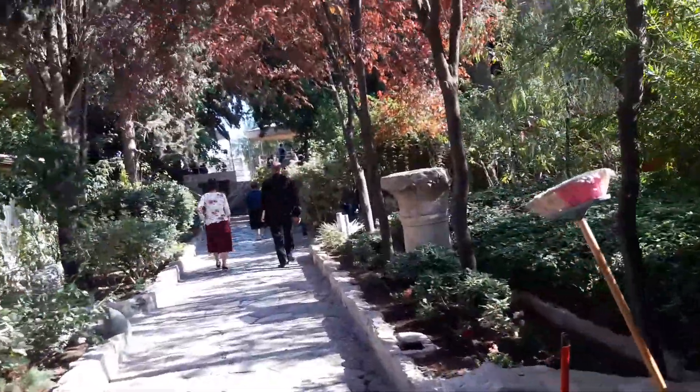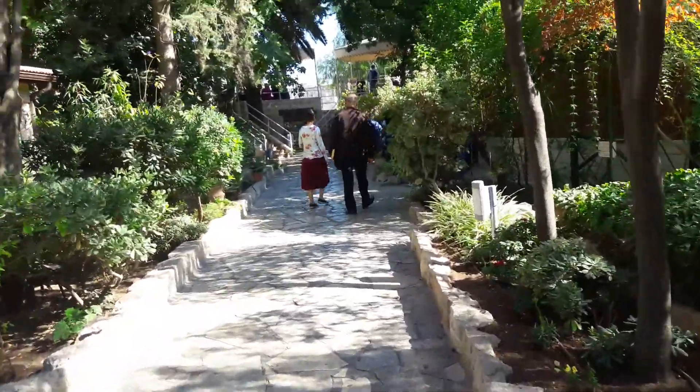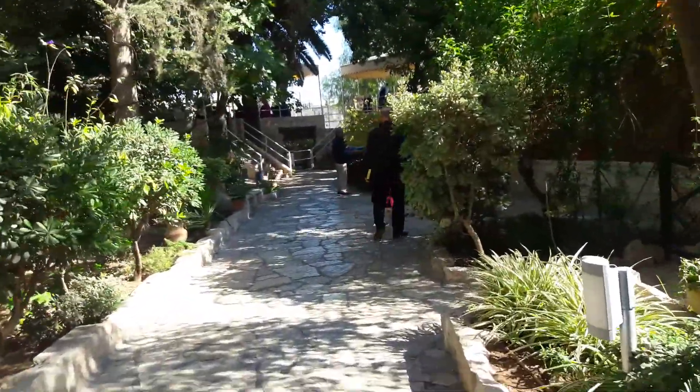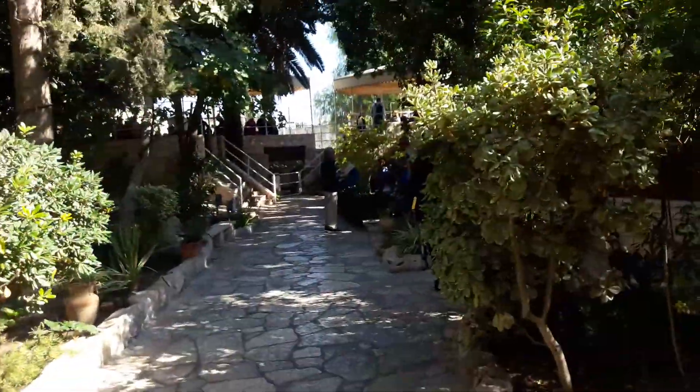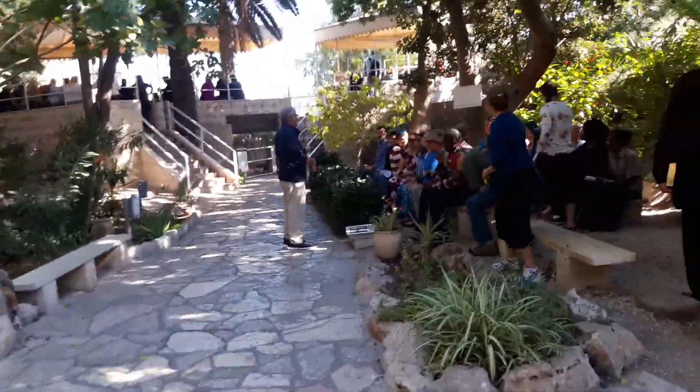Here in the Garden Tomb area, getting a tour on our way to Golgotha. They have a guide here to walk us through a couple of things.